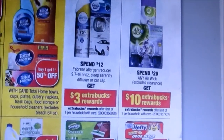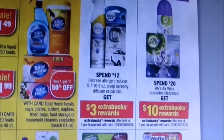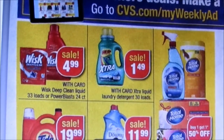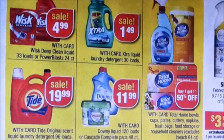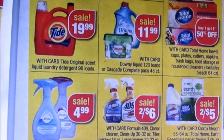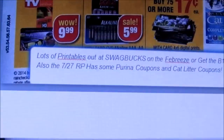Spend $12, get $3 extra bucks back. And then the Extra detergent is $1.49, and there's the Tide.